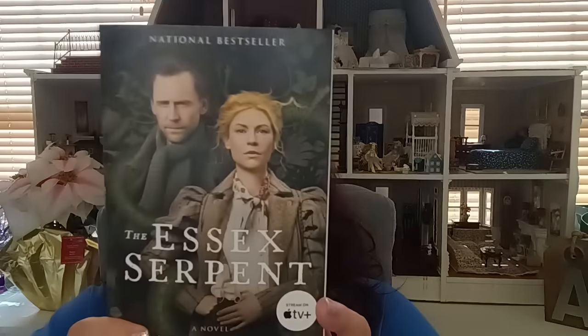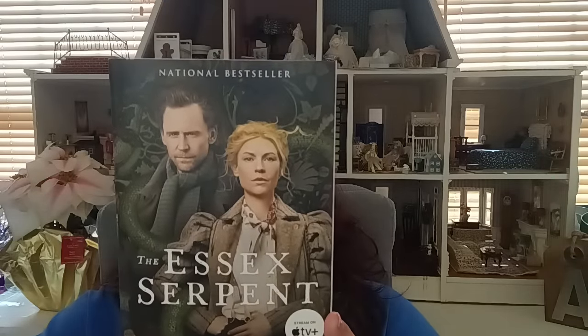The second book is called 'The Essex Serpent' by Sarah Perry. You can stream it on Apple TV, so it looks like they created a show or movie out of it. If you've watched it, let me know what you think. Books are usually more interesting because they don't include everything in a movie — but it's still good to see the movie too.